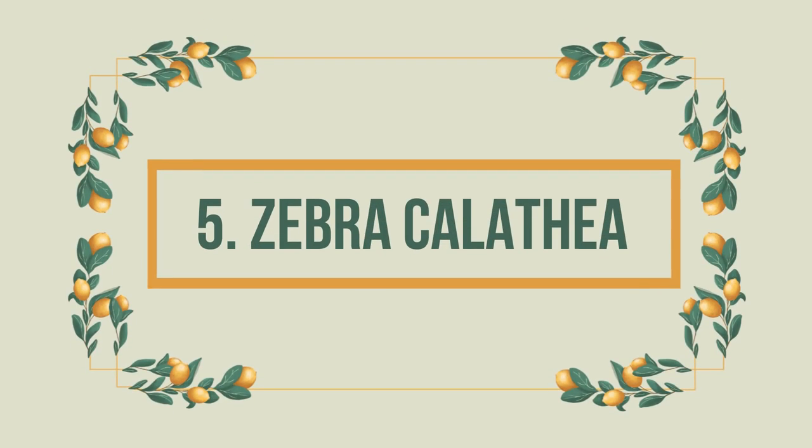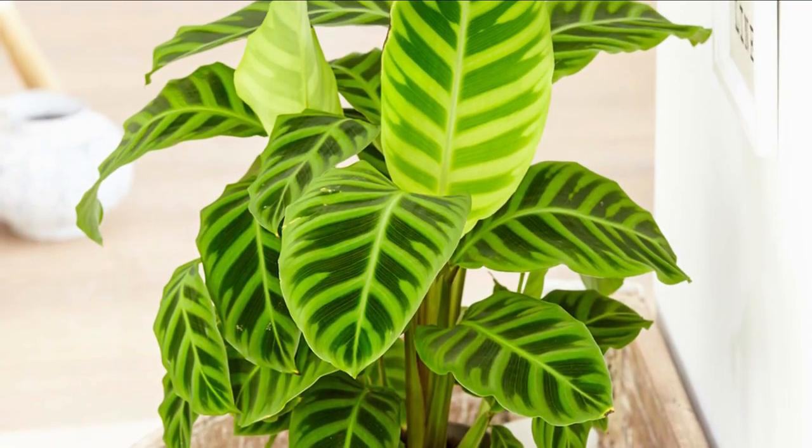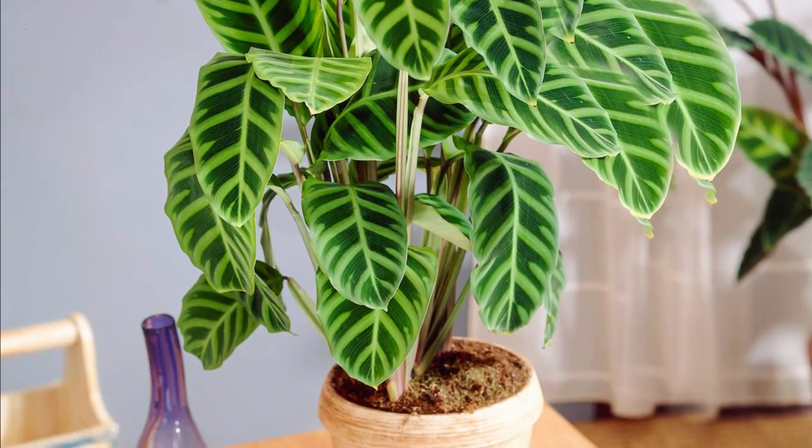Number 5: Zebra Calathea. Calatheas can brighten up any space with their bicolor green foliage and silver brush marks. It grows up to 3 feet in height and is safe for your pets.